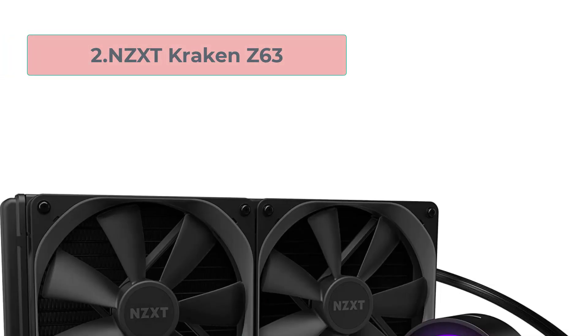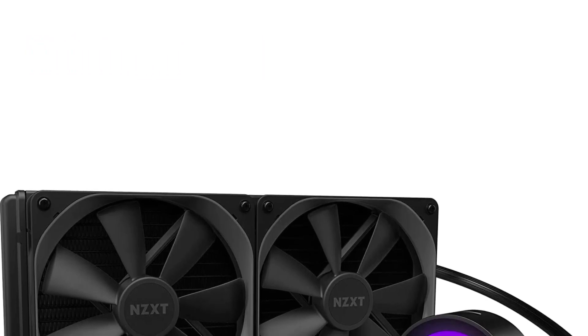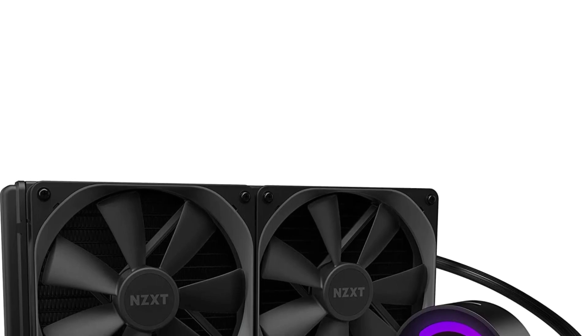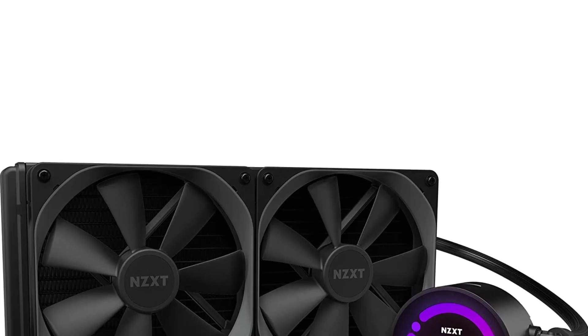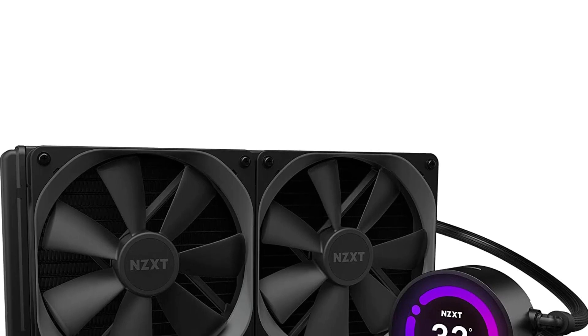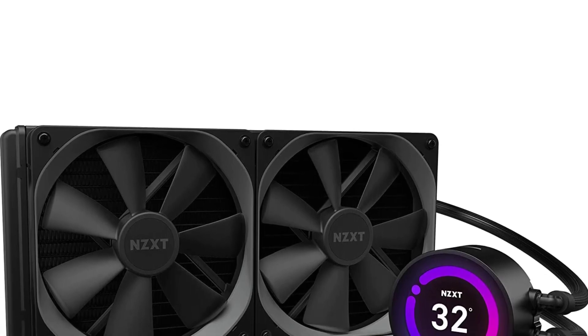Number 2: NZXT Kraken Z63. The NZXT Kraken Z63 is a high-performance liquid CPU cooler that delivers exceptional cooling performance for gaming and other high-end applications. This cooler features a 280mm radiator and two 140mm Air RGB 2 fans, which provide excellent cooling performance even under heavy loads.